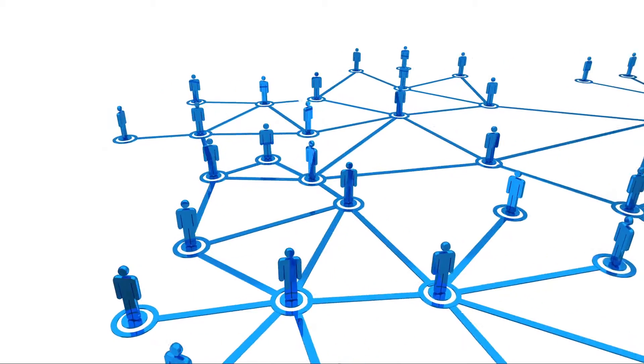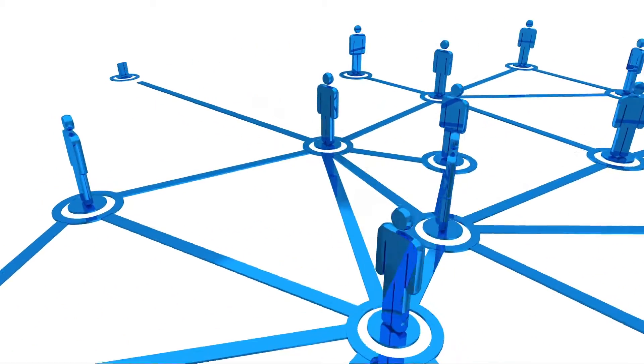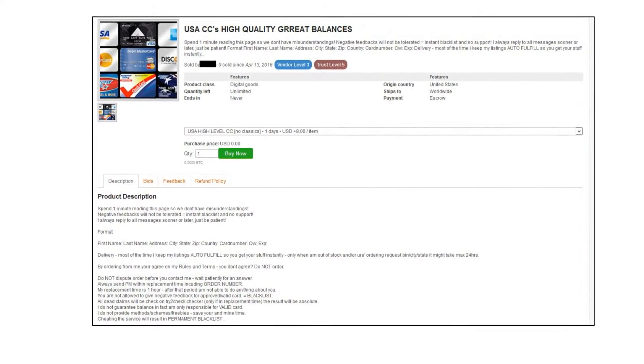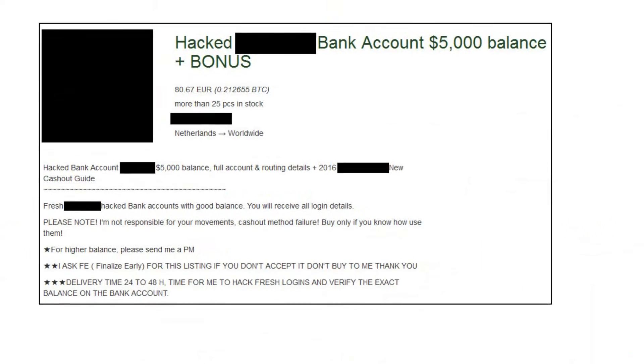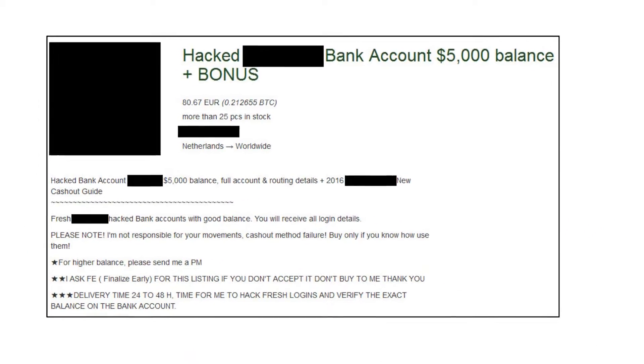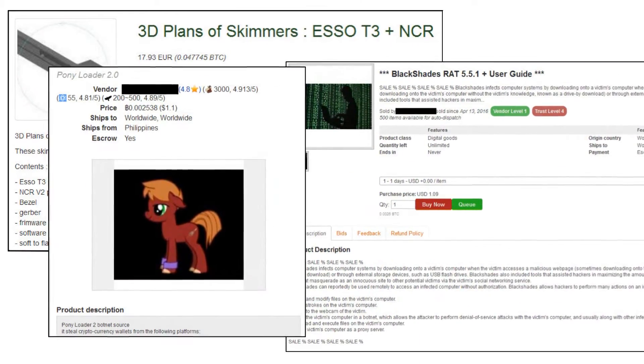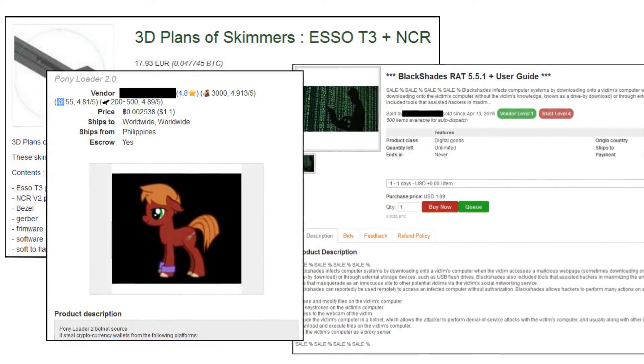Every day on the dark web, cybercriminals are buying and selling financial information. Stolen payment card data is sold in bulk and used to make fraudulent purchases. Compromised credentials let criminals siphon money out of customer accounts. ATM skimmers, banking trojans and other services are at the fingertips of a growing pool of malicious actors — and they're all after one thing: money.